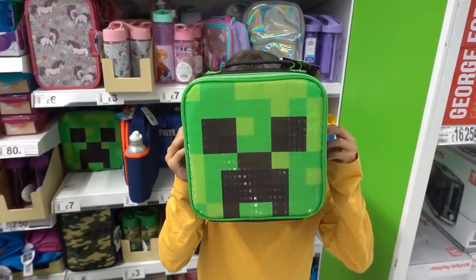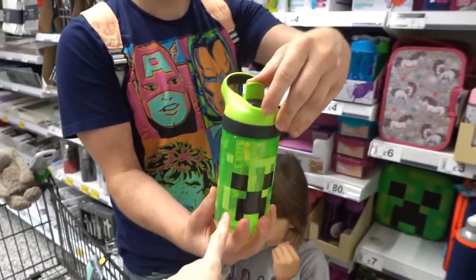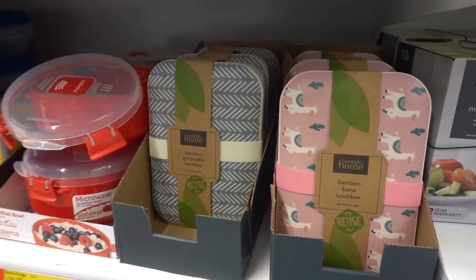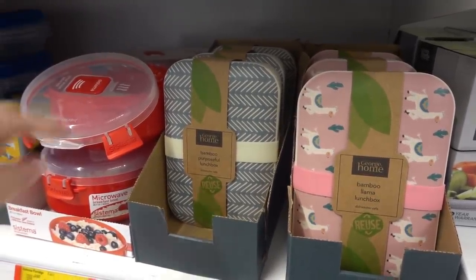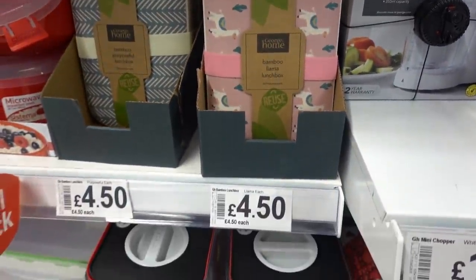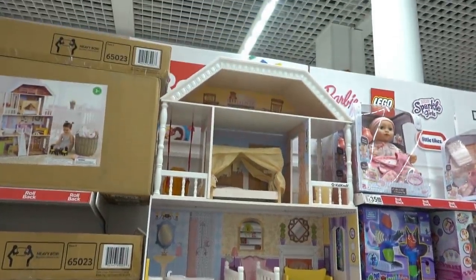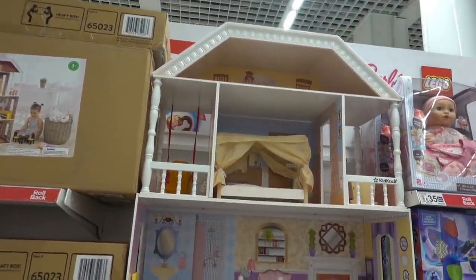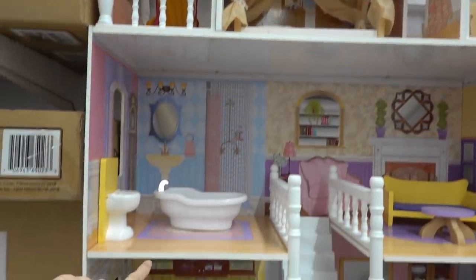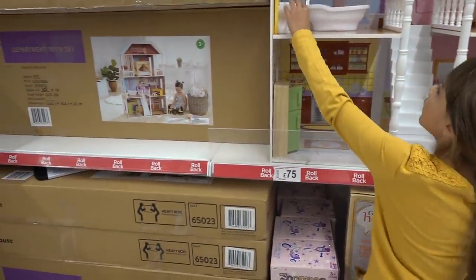Molly's just found this creeper lunch box and it's £7. They also have Minecraft water bottles for £4. This is the first time I've seen bamboo lunch boxes - they have this design and a llama design, and they're £4.50 each. Molly's just spotted this wooden dolls house - it's £75 and it comes with loads of things including a swing, a bed, a bathroom set, and table and chairs. I think that's really good for £75.